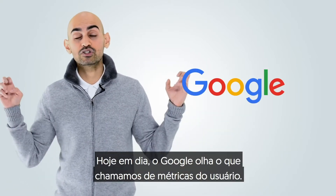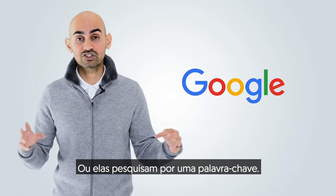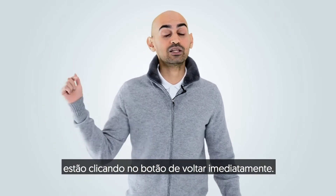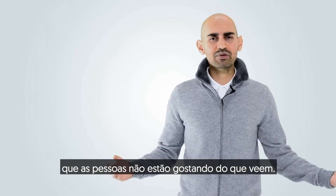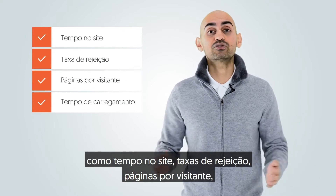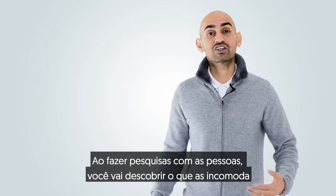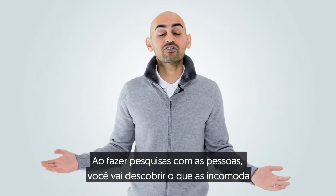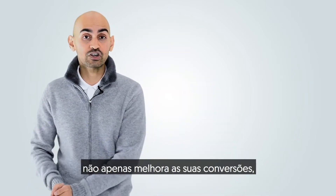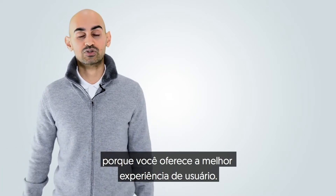These days, Google's looking at what's called user metrics. Those are things like people coming to your site after they search for a keyword, click on your listing, and then Google even looks at how many of those people are clicking the back button right away. That tells Google that people aren't liking what they're seeing. They're also looking at things like time on site, bounce rates, pages per visitor, even how long your website takes to load. By surveying people, you'll find out what's frustrating them and why they're leaving or not buying from you. Fixing all these things doesn't just help improve your conversions, but it also helps improve your rankings in Google, because you're providing the best user experience.